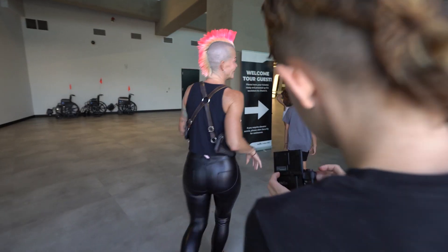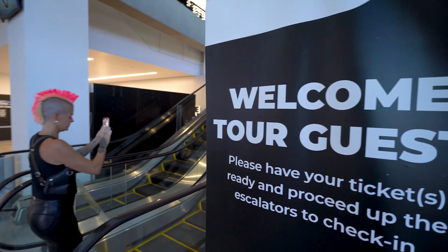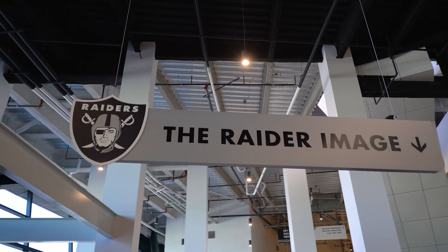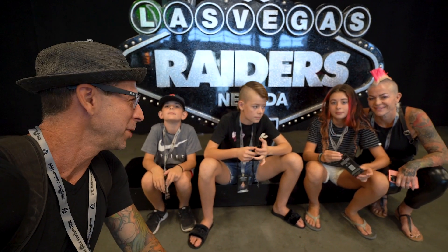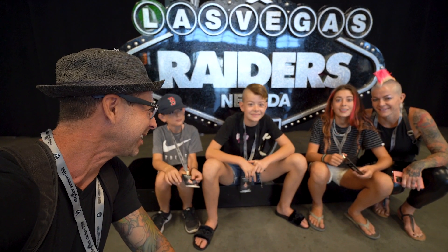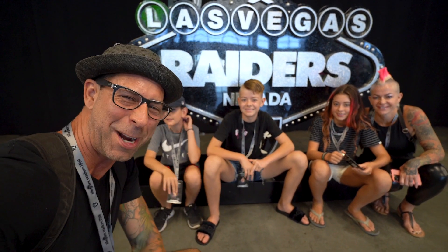That looks so cool! How crazy is this? Today's a big day in the trying-stuff history. We're here at Allegiant Stadium and we get to tour where the Raiders play. You guys excited about this? Let's go Raiders!